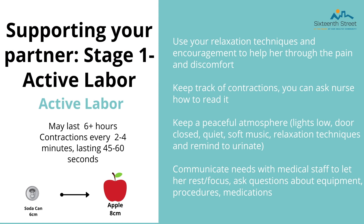During active labor, use the relaxation techniques and encouragement to help her through the pain and discomfort. Make sure you communicate with your partner — ask if she wants to be touched before touching her, and once you have a rhythm, keep with that rhythm. If you are going to stop touching her, tell her before doing it, as you are changing her rhythm. Keep track of her contractions and ask the nurse how to understand and interpret them. It is super important to keep a peaceful, relaxed environment — keep the lights low, the door closed for privacy, and play soft, quiet music. Remind her to urinate and keep encouraging her.